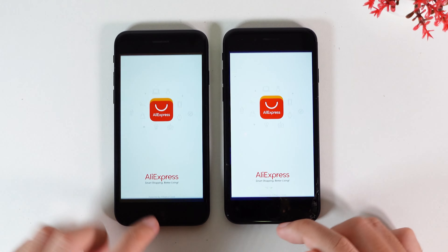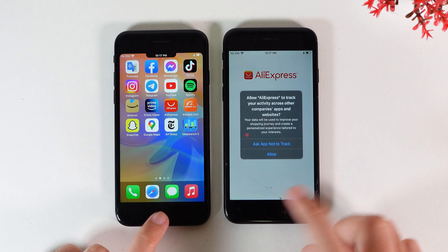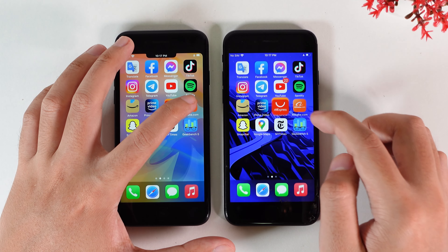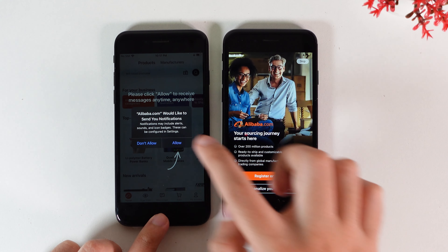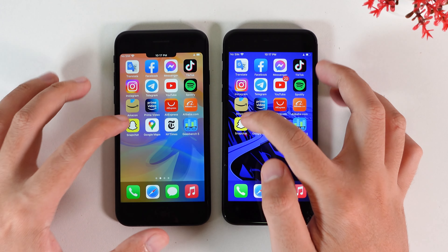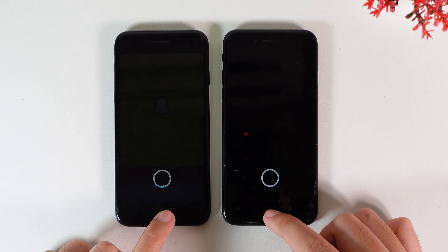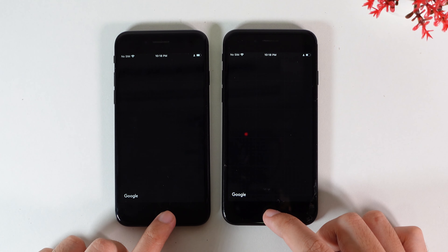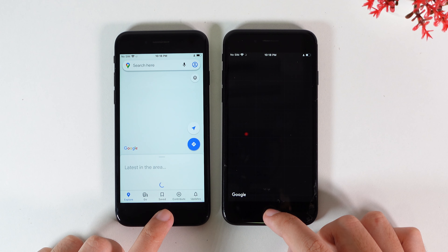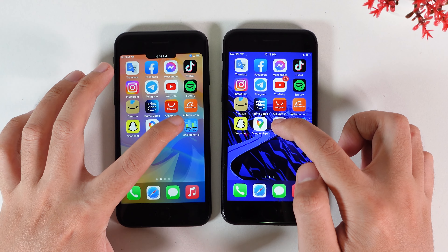Let's go into AliExpress — it is about the same. Let's go into Alibaba — it is almost the same. Now let's go into Snapchat — 15.6 first. Let's go into Google Maps — 15.6 again. Now let's go into New York Times.